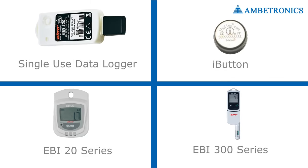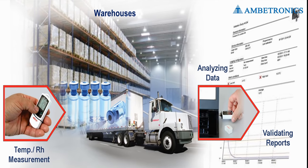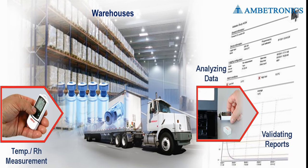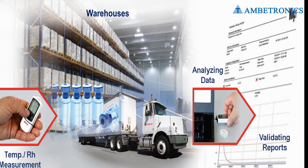In the portable solution, the provided devices measure and record temperature in transit for storage, report and analyze data after reaching the final destination, and also provide real-time temperature monitoring on the cloud.